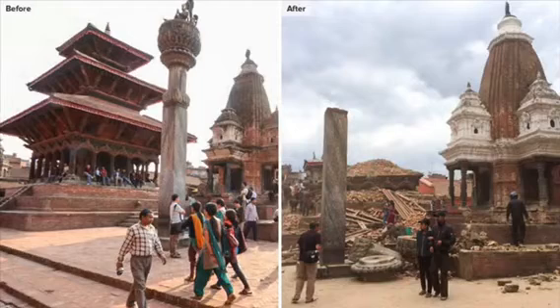Around 9,000 people died and more than 22,000 were injured during this earthquake, making it the deadliest earthquake in this region in 81 years. About 8 million people were affected in total, which is about one-third of Nepal's population.